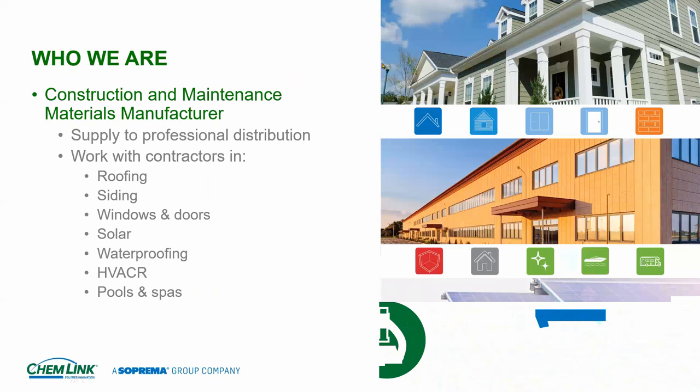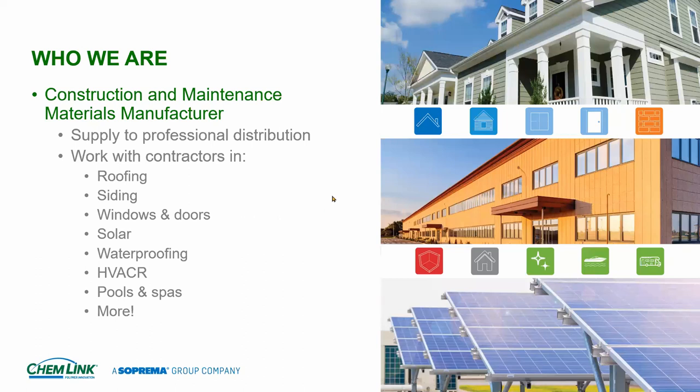Who are we? We are a construction and maintenance materials manufacturer — big in sealant and adhesive manufacturing since 1990. We cut our teeth in the roofing world replacing pitch pockets with what we call curbs, and we've morphed from roofing into a variety of other industries. We're involved in the siding market and make a full line of colored sealants that match all the various siding colors.